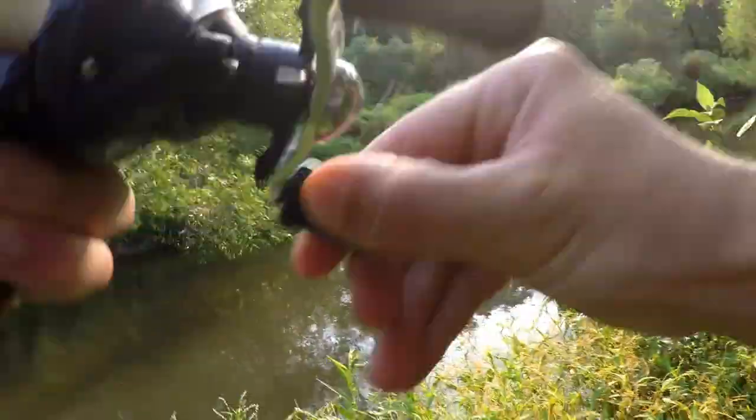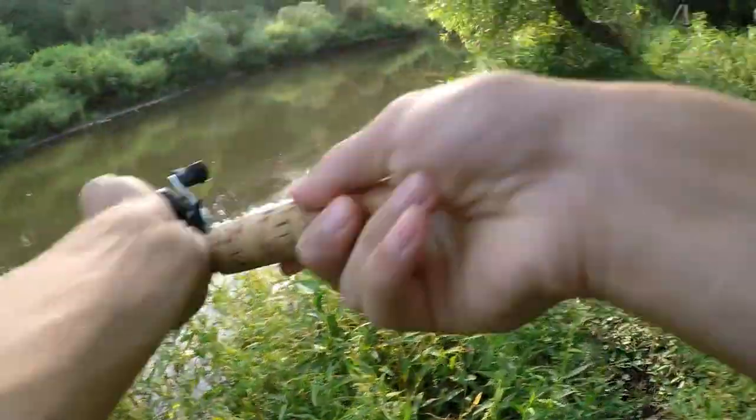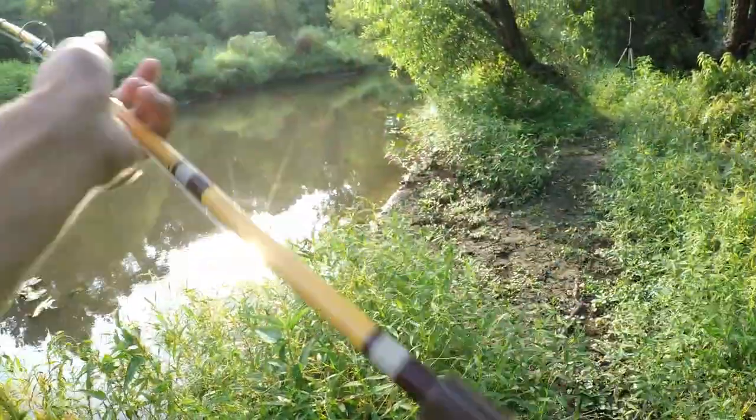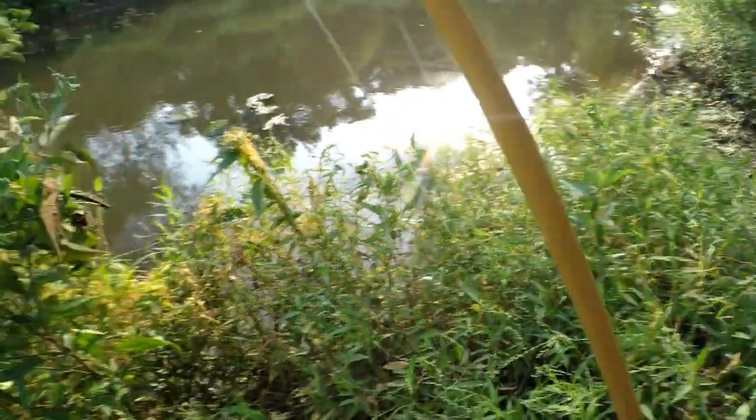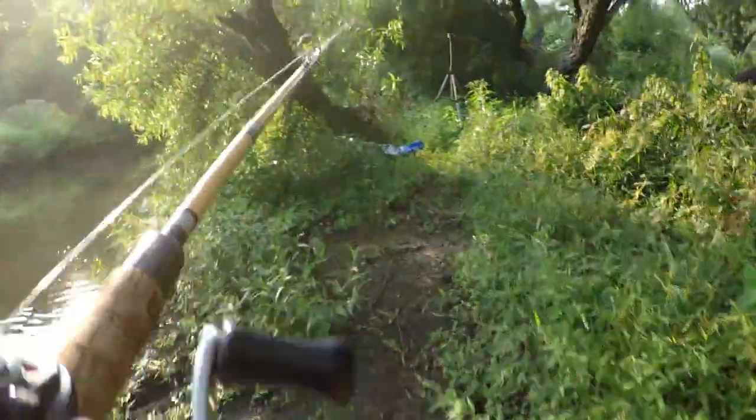There we go — oh my god, I am so done with these hooks. I'm switching the hook right now. I've lost so many fish.